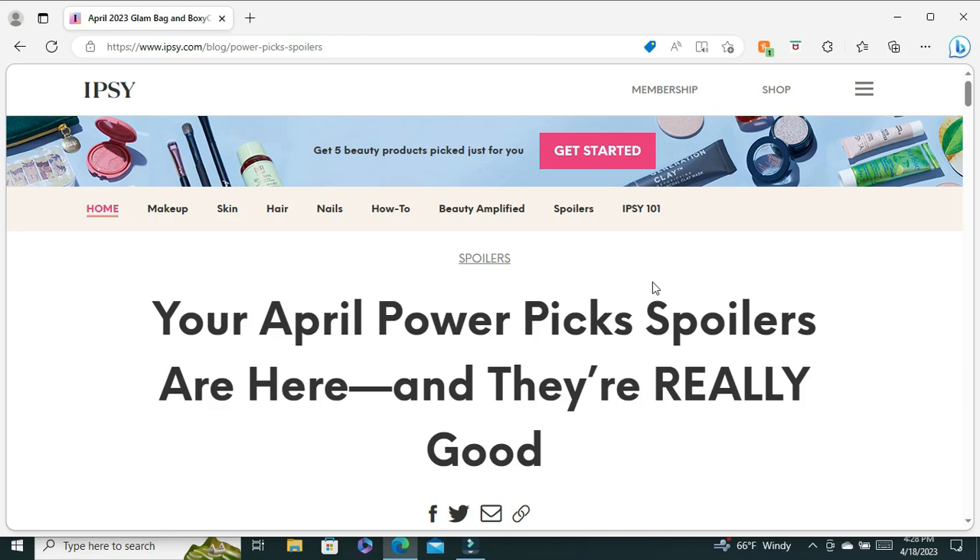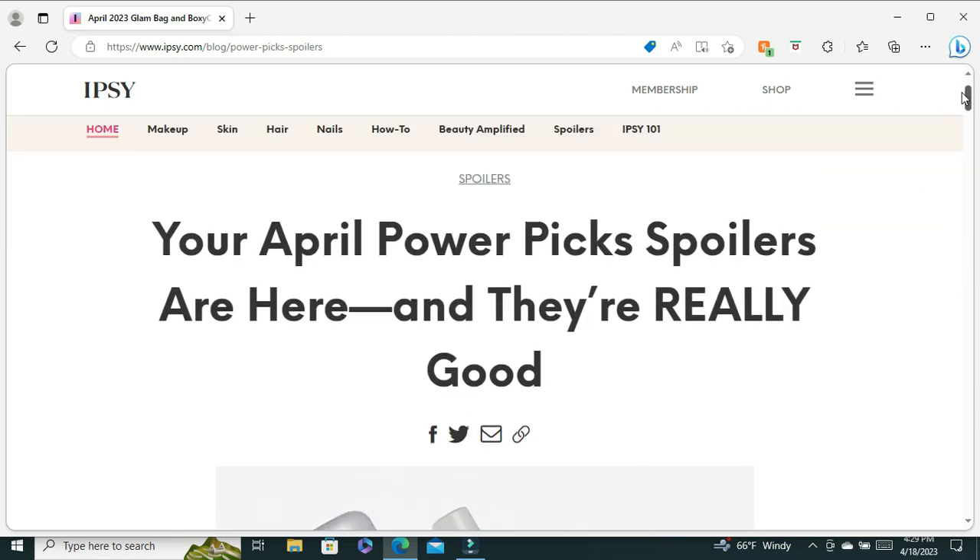For your BoxyCharm account, you have to go to ipsy.com and put in your password that you used on boxycharm.com, because now everything is run on ipsy.com. The first spoilers we're going to talk about for April is your power boost choice, which is like your bonus item and is usually the most expensive item in your box. I'll talk more about how BoxyCharm has changed when I pick out my items for May — you now have to pick your choices on the second of every month. Let's get into some spoilers; this is a blog post you can find on ipsy.com, just click 'blog post' and it's there for you.